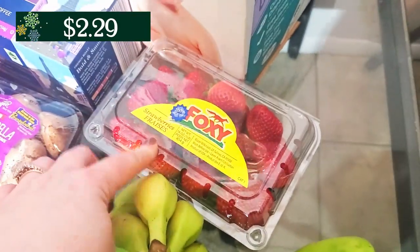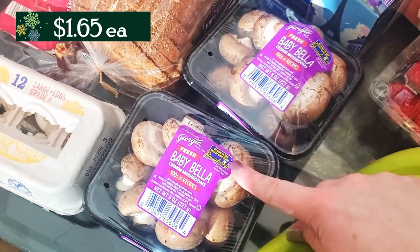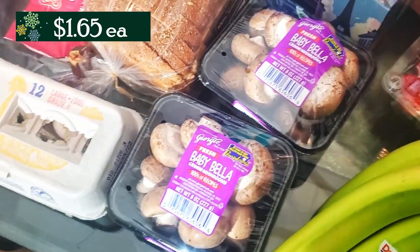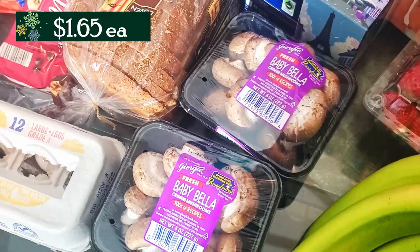I grabbed some strawberries this week as our berries. And then I also grabbed two packages of the mushrooms, so I have a total of one pound of baby Bella mushrooms this week. And that is it for the vegetables because I actually still have quite a few vegetables left over from last week that I'm going to be going through in my fridge to make dinners with.